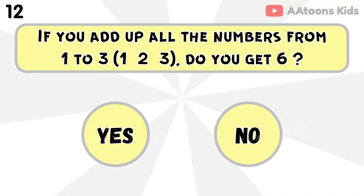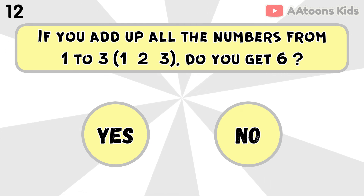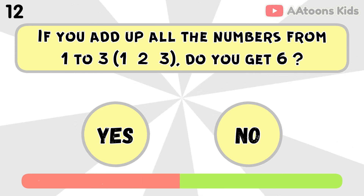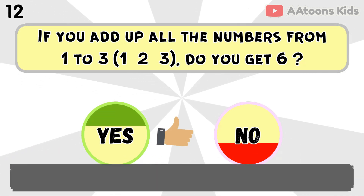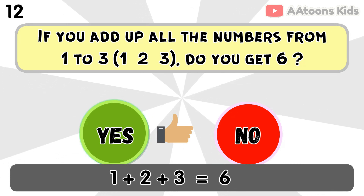If you add up all the numbers from 1 to 3, do you get 6? Yes, because 1 plus 2 plus 3 equals 6.